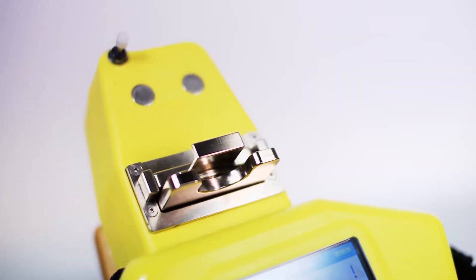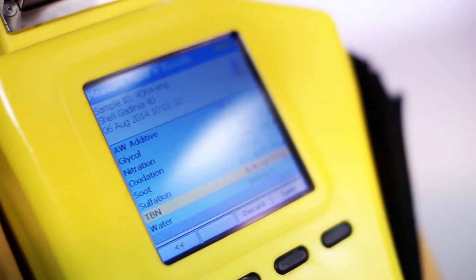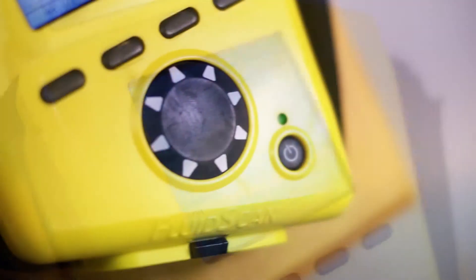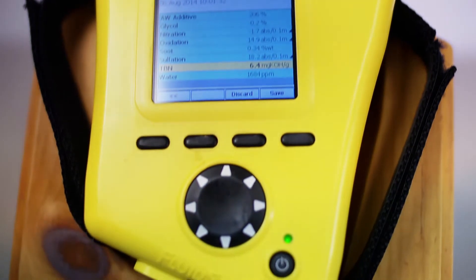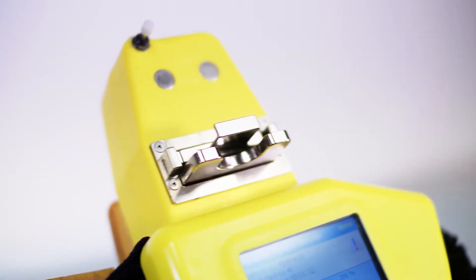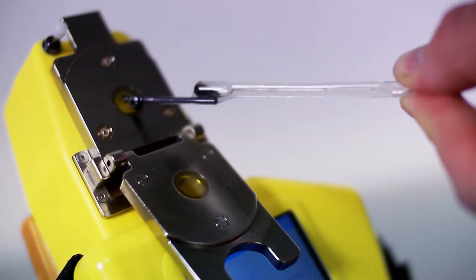The Fluidscan Q1000 Handheld Infrared Oil Analyzer delivers fluid condition assessment based on ASTM method D7889 and JOPE standard practices. It protects machinery by determining when a lubricant needs to be changed due to excessive contamination, degradation, or fluid mix-ups — considered the most common causes of oil changes.